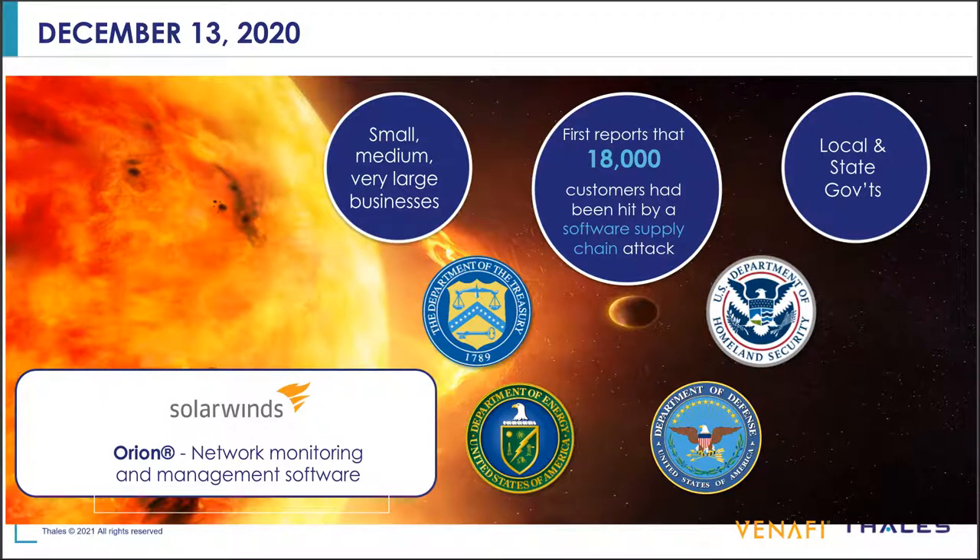We don't have any inside information — this is all from publicly sourced information. But in a nutshell, in December of 2020 it was announced that a product from SolarWinds called Orion had been infected with malware that then infected other SolarWinds customers. It was like a dual kind of attack, and about 18,000 customers were infected, even though the attackers were only targeting a subset. It ranged from government entities like the Department of Treasury and Homeland Security, as well as small, medium, and large businesses and state and local governments.